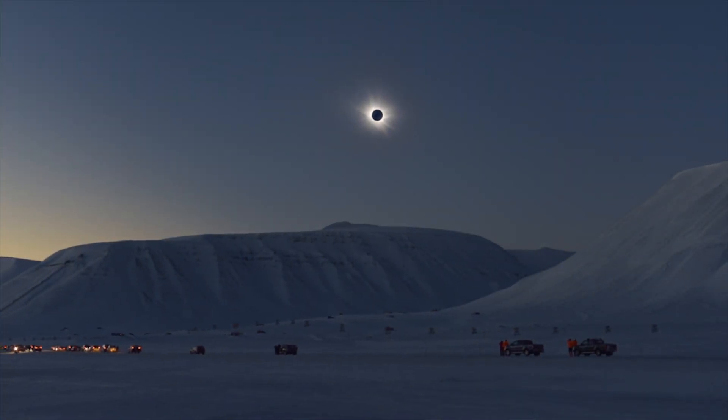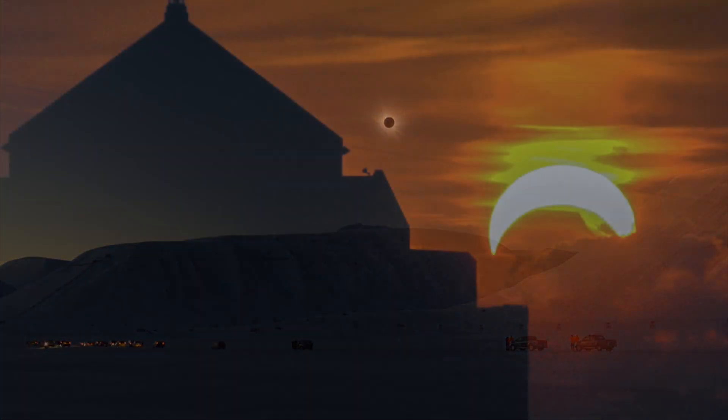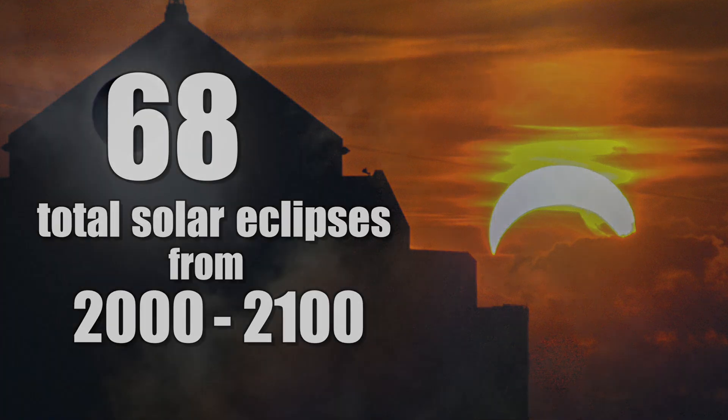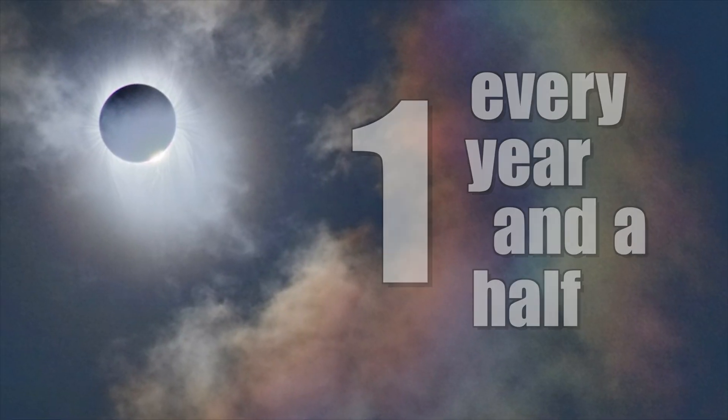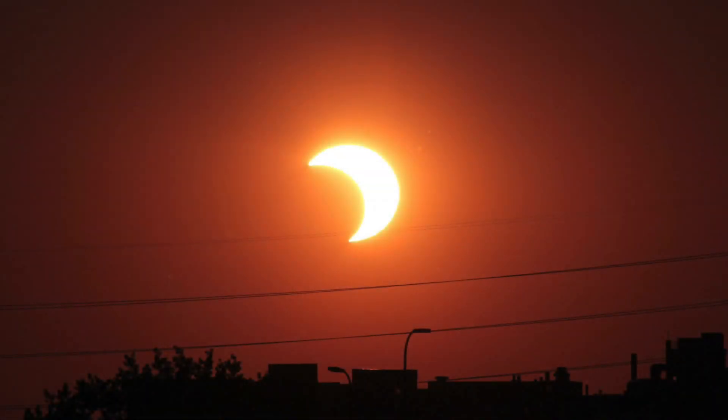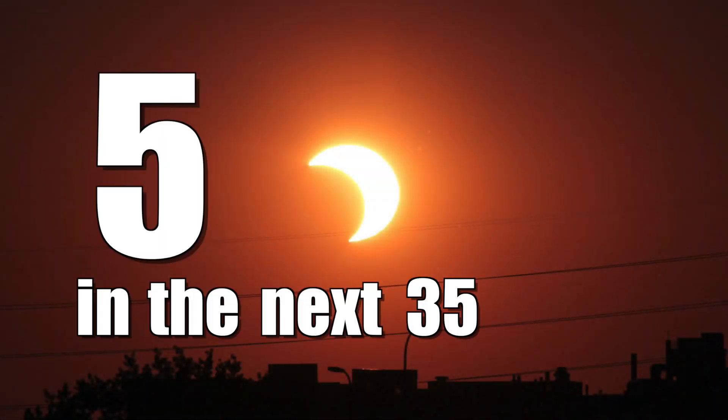Around the world, total solar eclipses aren't that rare. Astronomers predict 68 of them in the current century, which adds up to roughly one every year and a half. Total solar eclipses seen in the United States are a little more rare, with five occurring in the next 35 years.